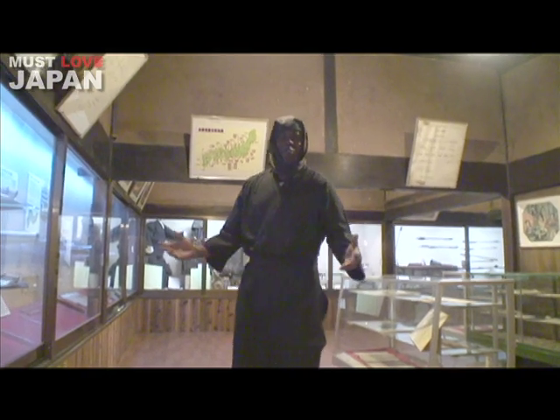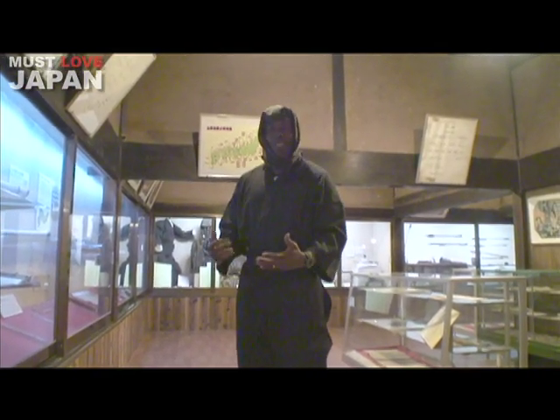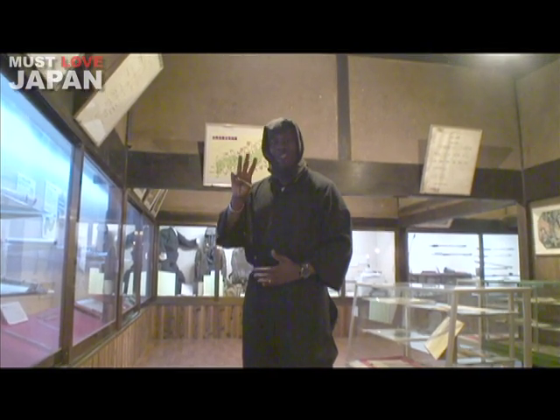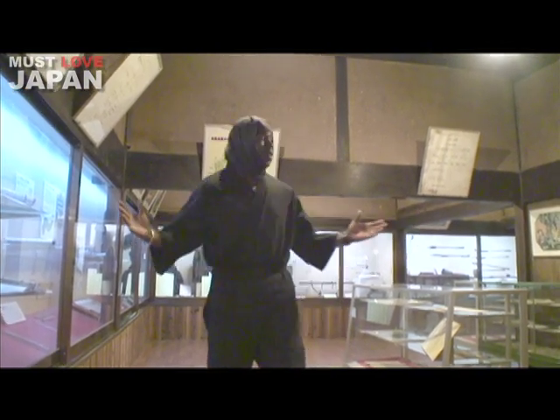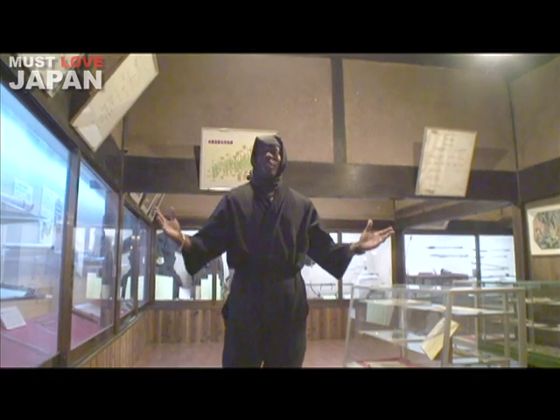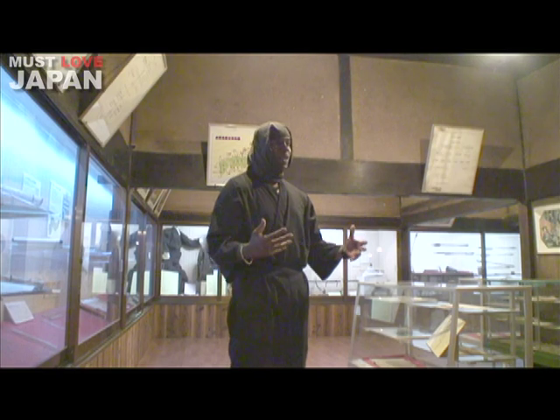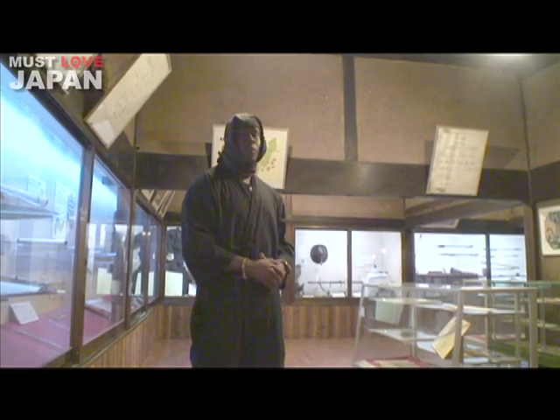As you know, this is a very famous ninja museum. Most people from the States are familiar with the movie Three Ninjas, and that was actually filmed here at the Koka Ninja Village. So they filmed it all here, and this is a realistic place that they used a lot of the material for.